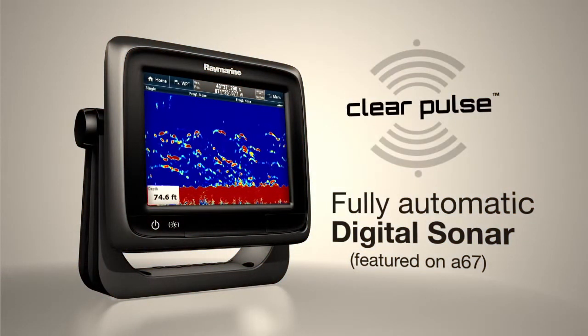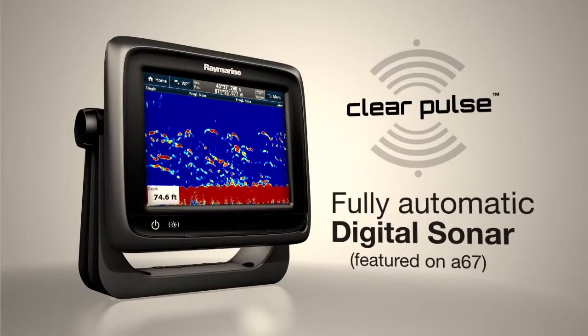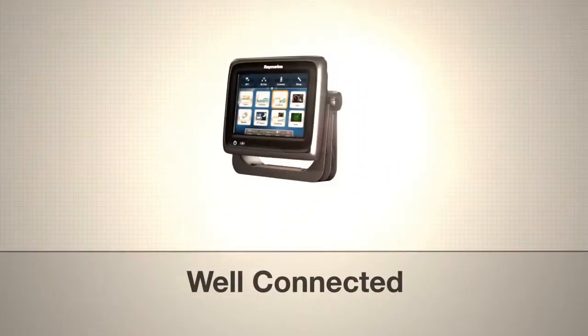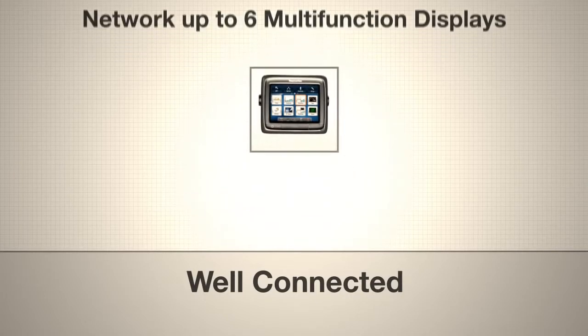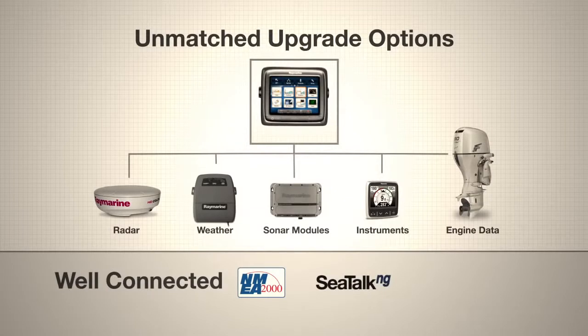ClearPulse digital sonar targets fish and bottom structures with amazing detail and clarity. Connect with C-Series and E-Series using RayNet Ethernet networking. Expand your system with scanners, sensors and accessories — A-Series is well connected.